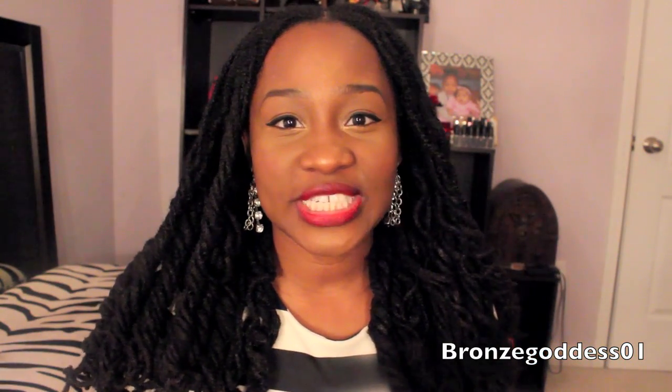Hey family, what's good? It's your girl, I am the Bronze Goddess, and I'm here today to do a review — kind of an unboxing video for a company called Booloo Box. I've only seen one other review from a vlogger that I follow, and I wanted to do it for myself. When they offered me an opportunity to try out one of their boxes, I agreed.